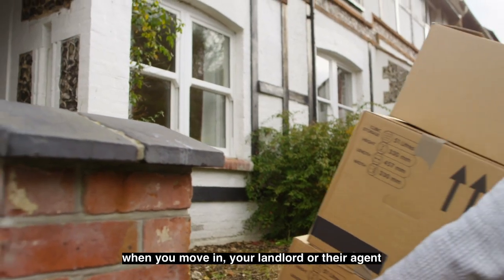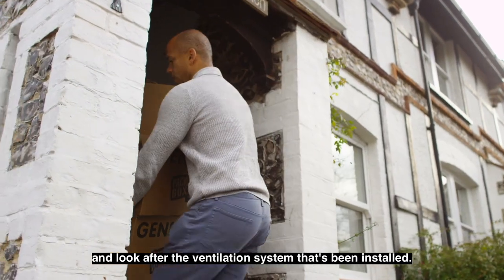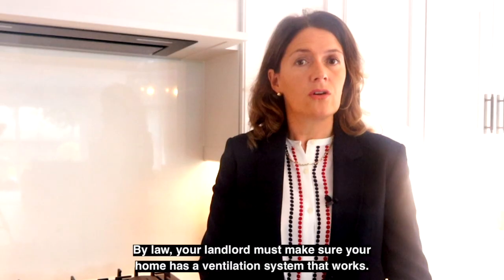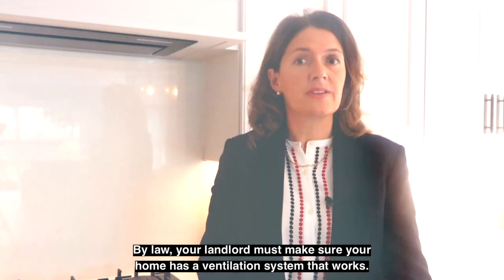A ventilation validation certificate confirming that the ventilation system works well and your home is ventilated correctly. Secondly, if you are renting, when you move in, your landlord or their agent should give you information about how to use and look after the ventilation system that's been installed. By law, your landlord must make sure your home has a ventilation system that works.